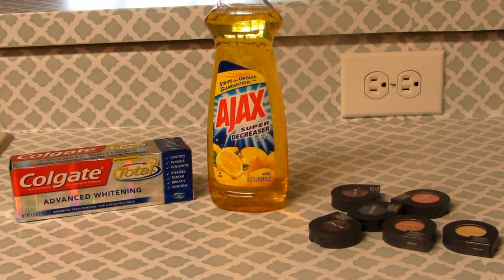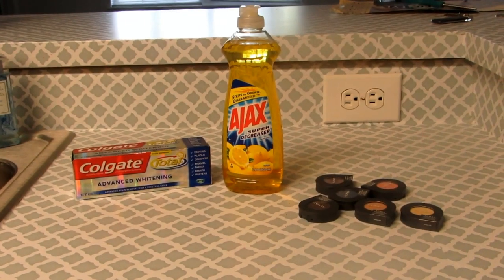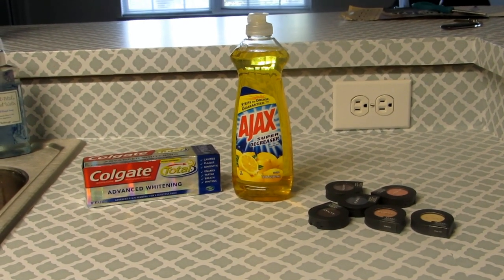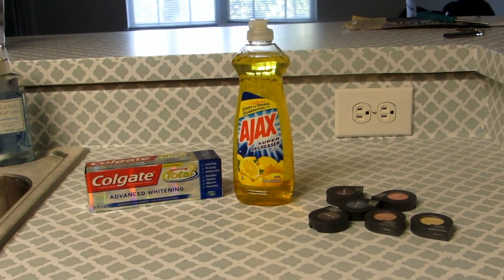Hey guys, welcome back to my channel. It's One Magic, and I am here with a very quick CVS haul. I just went and picked up these few things that were on sale, and I just wanted to show you guys really quick how I walked out of the place not paying anything for these items.